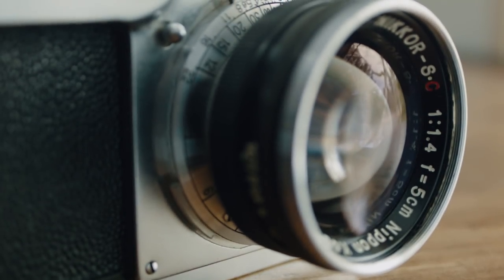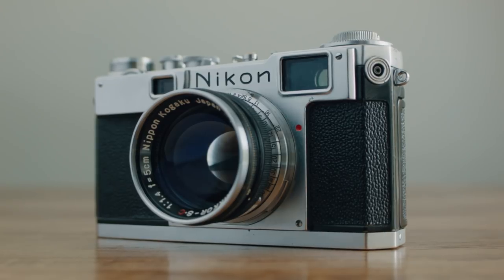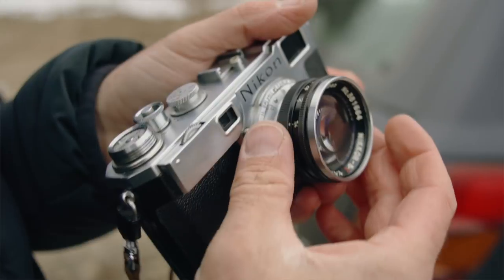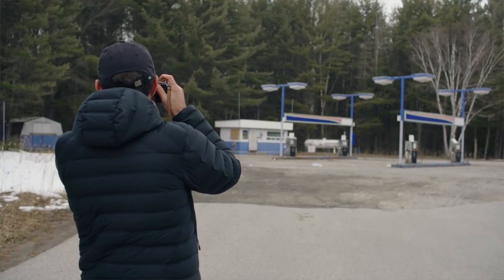I have a bit of experience with rangefinders in the past, but I haven't really owned one for long enough to get comfortable with them. I'm by no means an expert, and because of that I figured it would be interesting to do a review of the S2 from an SLR shooter's perspective, talking about both my likes and my dislikes.